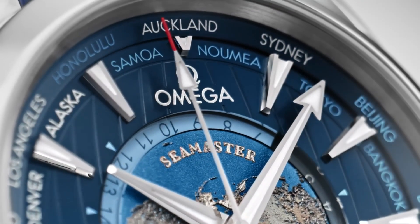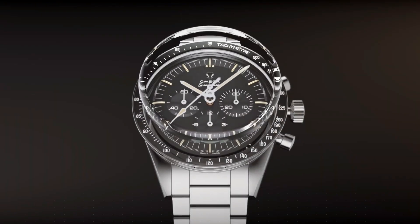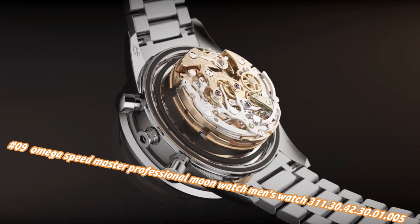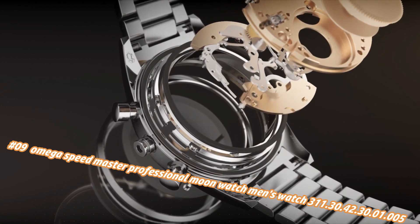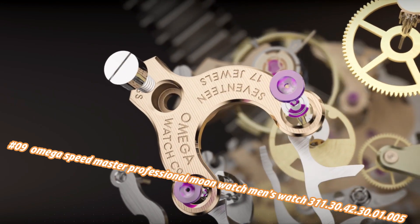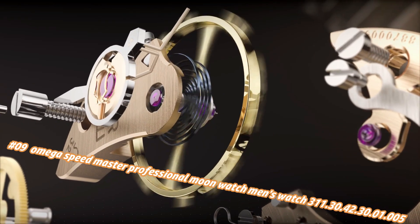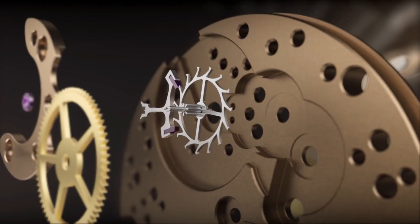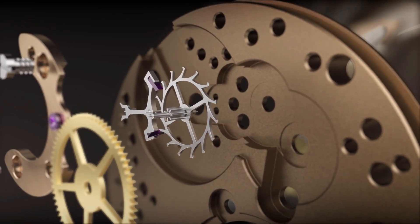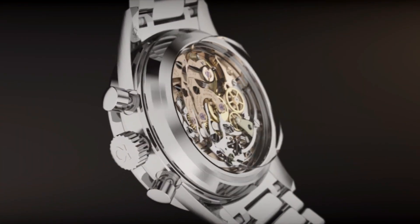Number nine: Omega Speedmaster Professional Moon Watch men's watch, model 311.30.42.30.1. Current price in US dollars is $5,250, but this will vary with time. Silver tone stainless steel case with a silver tone stainless steel bracelet, fixed silver tone stainless steel with black PVD, with tachymeter bezel, black dial.